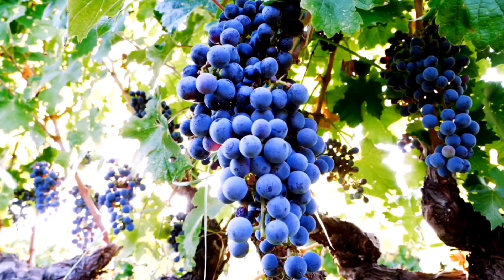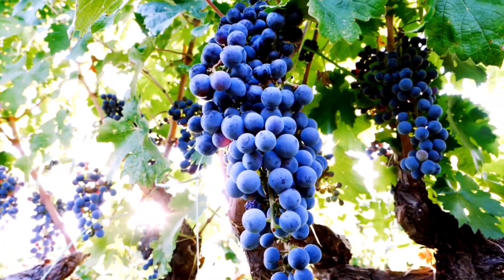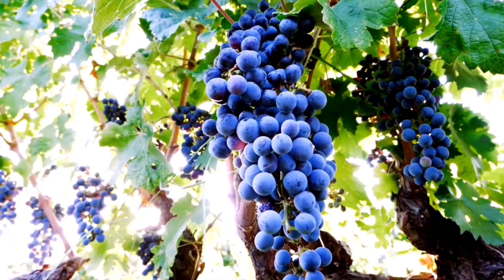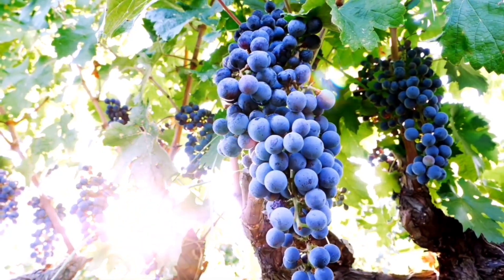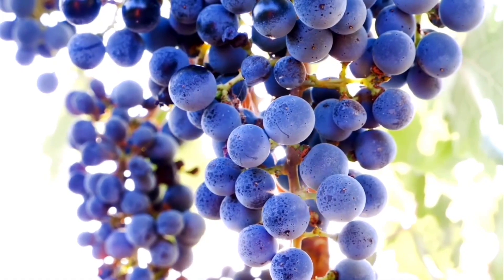Look at the grapes. They are so, so circular. And purple — I love, love, love grapes. They are so tasty and healthy.